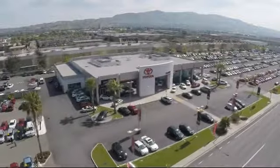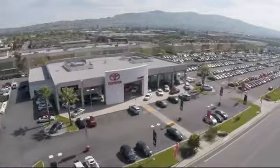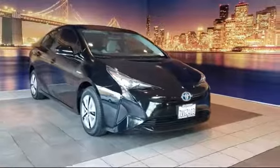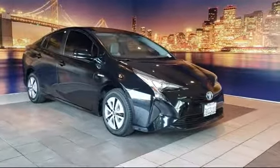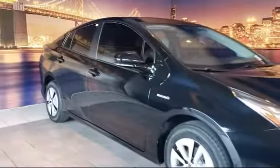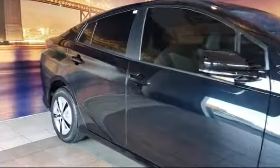Welcome to Fremont Toyota, the South Bay's Premier Toyota dealership, and here's a look at another one of our pre-owned vehicles from our great selection of cars, trucks, and SUVs. It comes equipped with alloy wheels, keyless entry, rear view camera, tire pressure monitoring system, and rear spoiler.